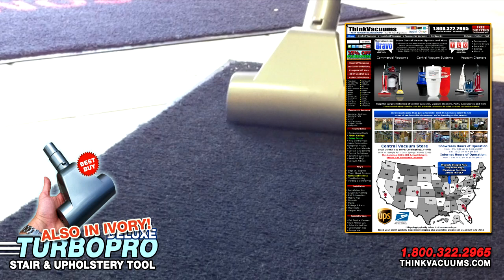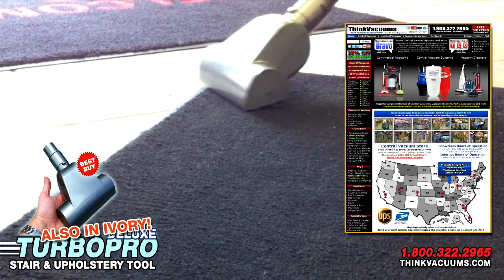Shop ThinkVacuums.com today, your largest online vacuum resource for all things central vacuums.